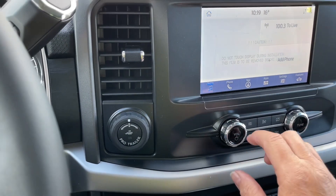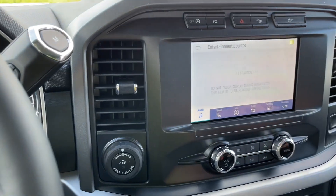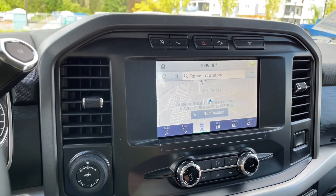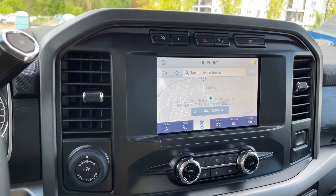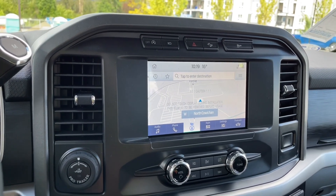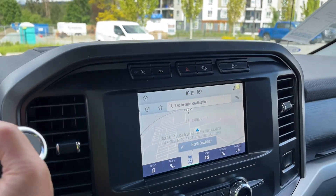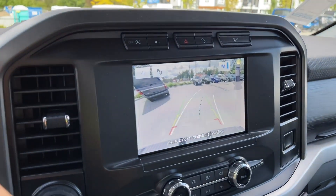This is a touchscreen — we're going to go into the audio and choose our sources: AM, FM, Sirius satellite radio as well as Bluetooth, and navigation for your map. You'll also notice that navigation is available through the menu on your dash as well.